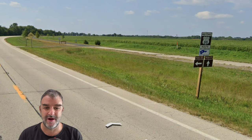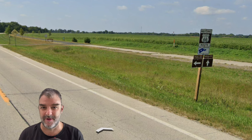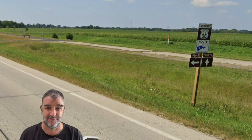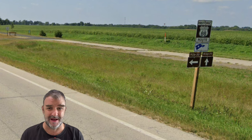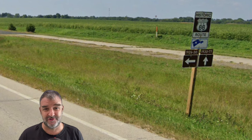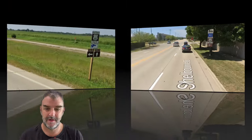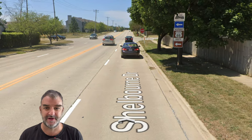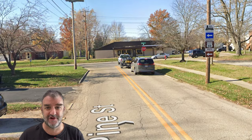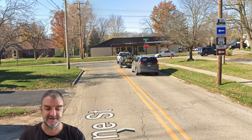Route 66 changed paths so many times that there's really no one true way that I could show you. Sometimes I'm going to show you one alignment and ignore another, because it would be impossible to show every alignment. Here we are coming into Normal, Illinois, the first larger city outside of the Chicago metro area. We turn off Shelbourne onto Pine, then turn left on Linden to continue on Route 66 through Normal. It snakes its way around, making a right at Willow off of Linden.